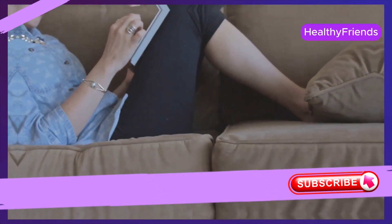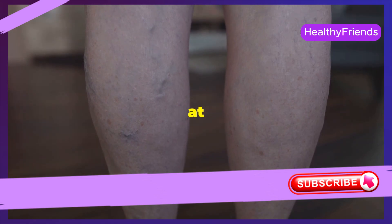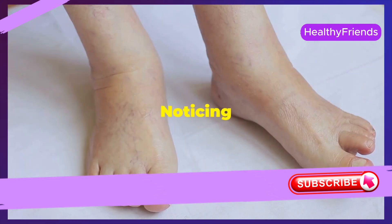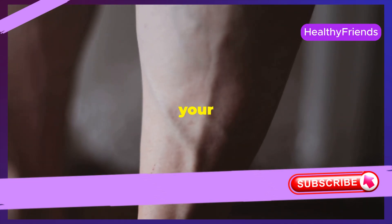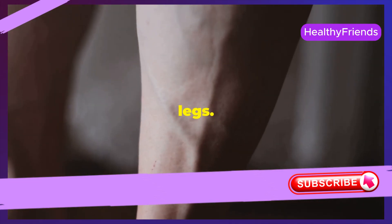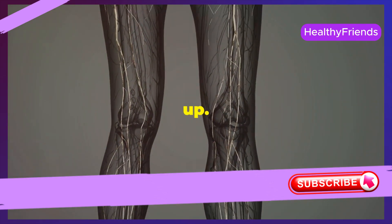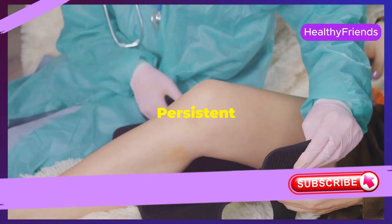Next time you kick back and relax, take a look at your lower legs and ankles. Noticing any puffiness or swelling? This is called edema, and it's a sign your circulation needs a tune-up. Gravity pulls fluid down to our legs, and our veins and valves pump it back up. Sluggish circulation leads to swollen ankles and feet, and persistent swelling can signal serious circulation issues.